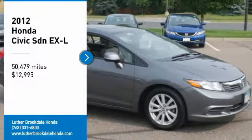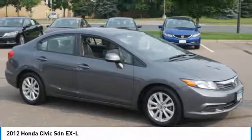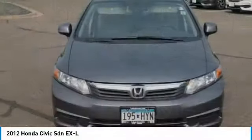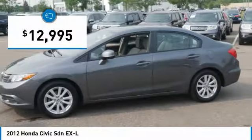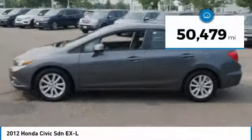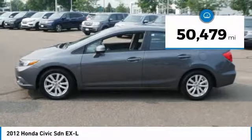You are going to love the 2012 Honda Civic — practical, with awesome gas mileage, incredibly reliable, and priced below $15,000. This vehicle has less than 55,000 miles.